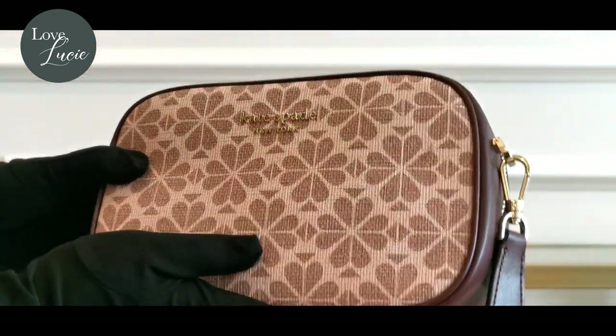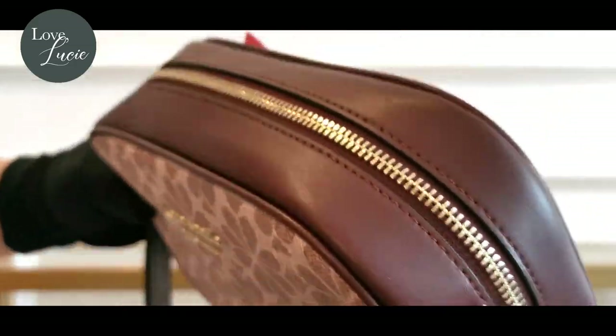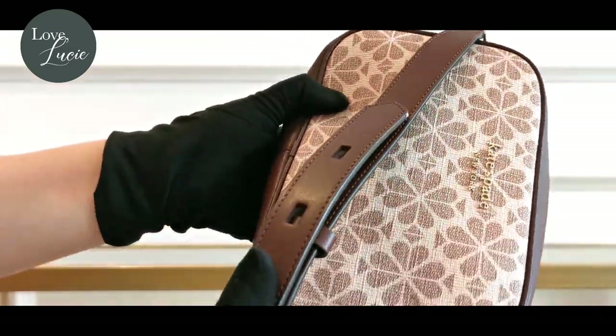Next is the trending medium camera bag. There is no question about this one — it's just the right size for your everyday use.